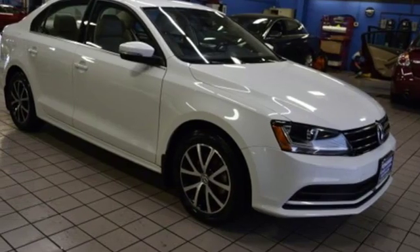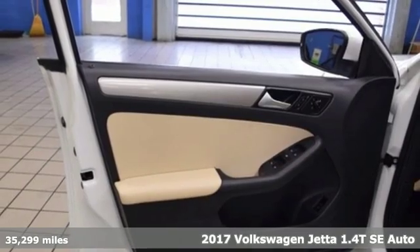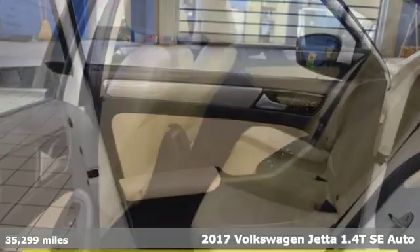It's a 2017 Volkswagen Jetta. The main feature is more fun, more smiles, and more peace of mind.